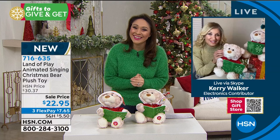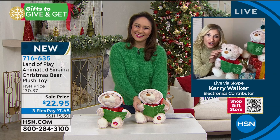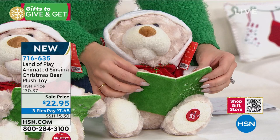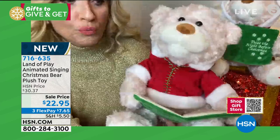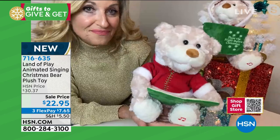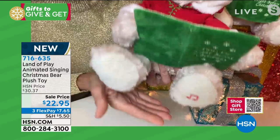Good morning, Merry Christmas! Land of Play has done it again. This guy is soft, cuddly, snuggly — he has everything you need. That cute little music note on his paws is the only thing you push to make him come to life. He tells the beautiful story of Twas the Night Before Christmas. The book inside has all the words. He has a sweet little corduroy jacket with beautiful stitching. His little face really does come to life as soon as you push that paw.